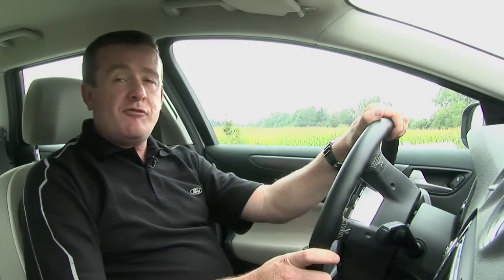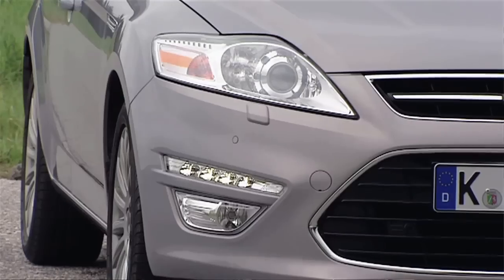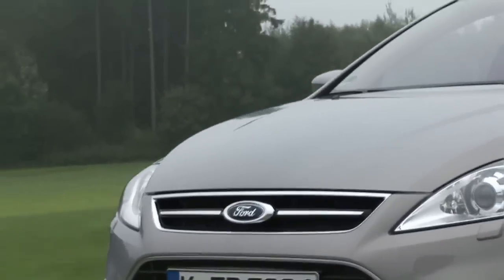Back to drowsy drivers though. Every year tens of thousands of accidents are caused on Europe's roads by motorists falling asleep at the wheel. The problem is many of them don't recognize the warning signs. This car, however, does — not only will it detect typical drowsy driver behavior, but it will also warn you before you put yourself and other road users at more risk.